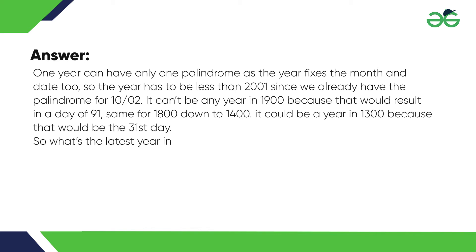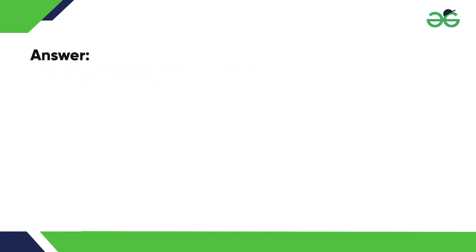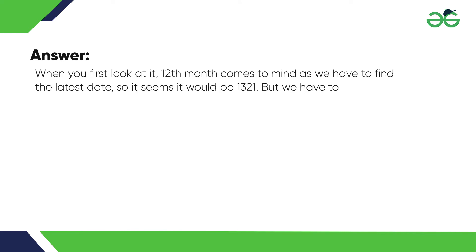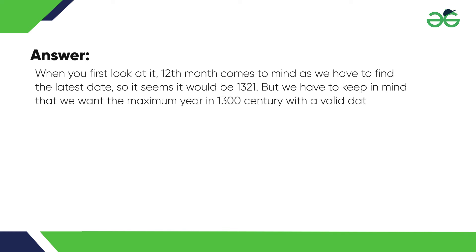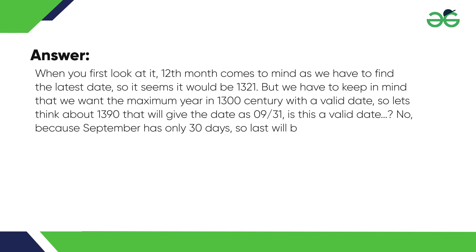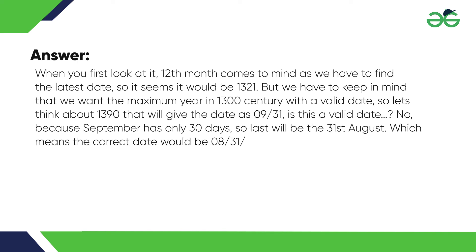It could be a year in the 1300s because that would be the 31st day. So what's the latest year in the 1300s that would make a valid month? The twelfth month comes to mind as we have to find the latest date, so it seems it would be 1321. But we want the maximum year in the 1300s with a valid date. Let's think about 1390 — that will give the date as 09-31. Is this a valid date? No, because September has only 30 days, so the last valid date would be the 31st of August, which means the correct date would be 08-31-1380.